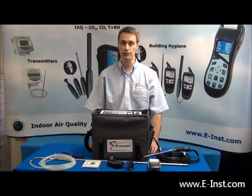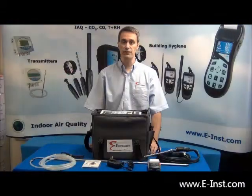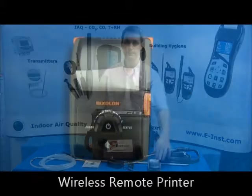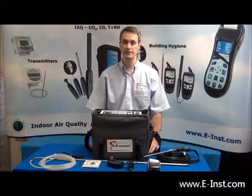A Bluetooth adapter is included with each E8500 to allow for easy and efficient wireless communications between the analyzer and a computer. The wireless remote printer can print real-time data or previously saved data.